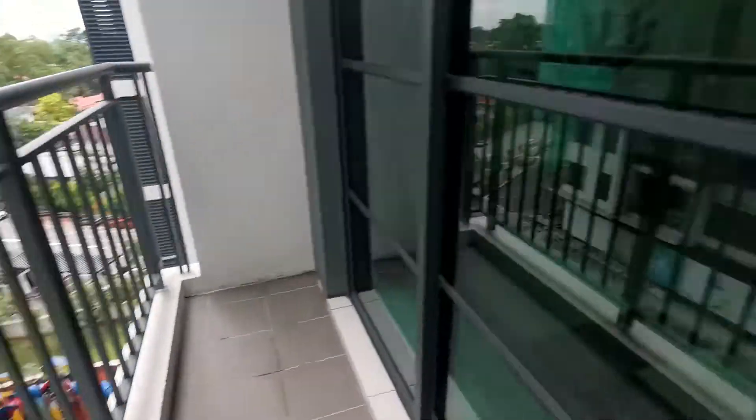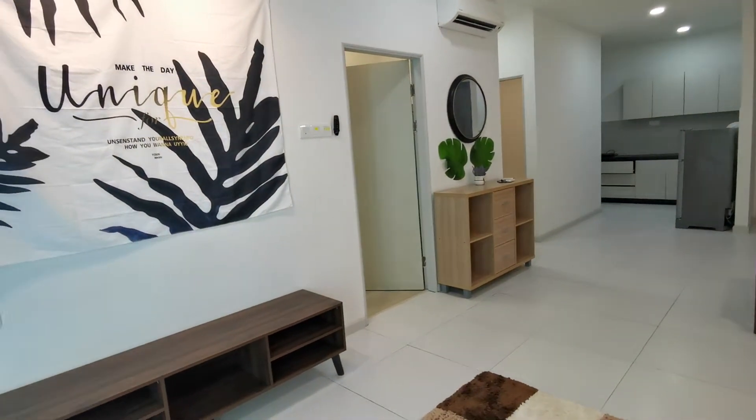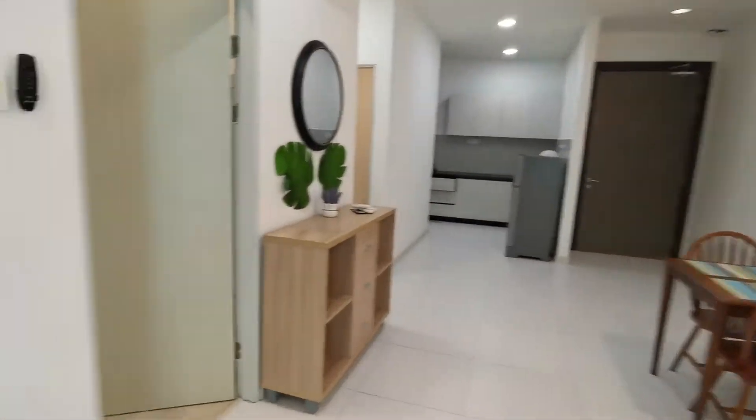That's the swimming pool. This is a soundproof door, so you don't have to worry about anything — you can't hear anything outside. This is a fully furnished unit.